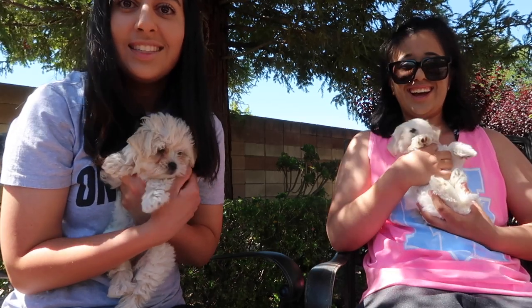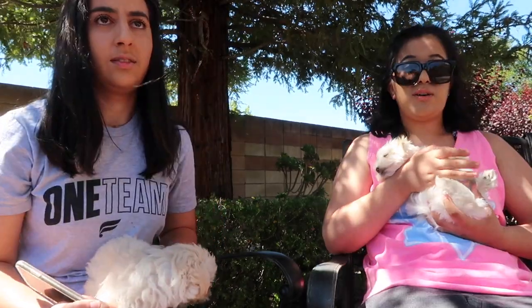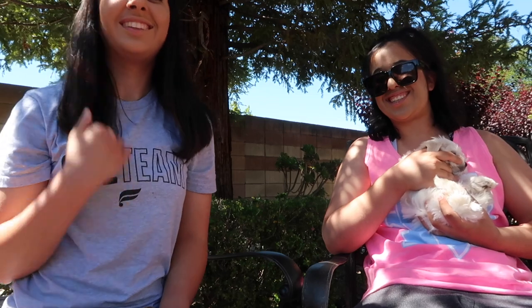Okay guys, so this is our little girl Layla, and this is our little boy Oatly. If you want to know why Oatly is named Oatly, it's because our favorite brand of milk is Oatly. And Oatly, if you're watching this — sponsor us! Please! We drink Oatly with our coffees about twice a day.